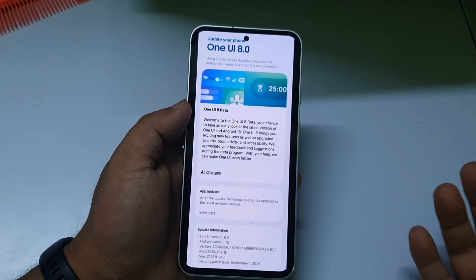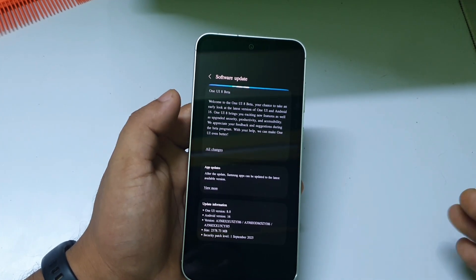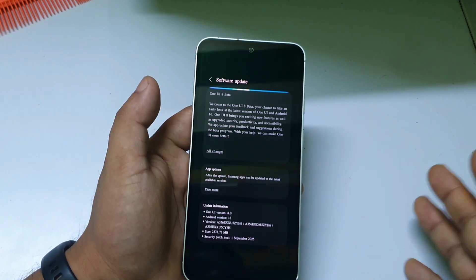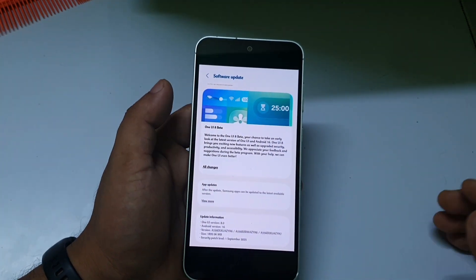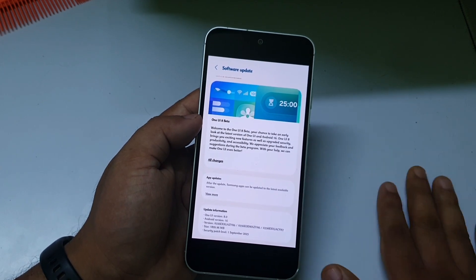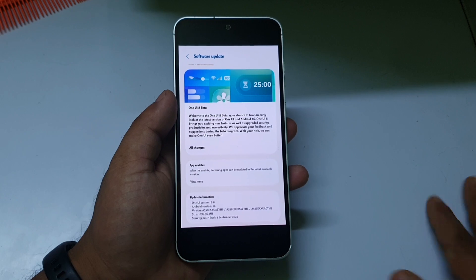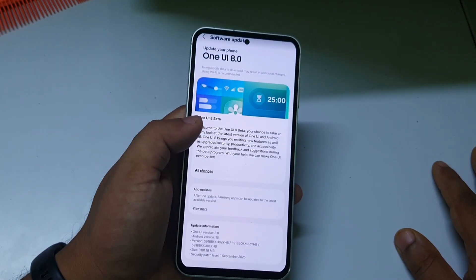I think this is the first time Samsung has provided beta updates for so many devices in a single day — especially for mid-range phones. Multiple A-series phones and the Galaxy S23 series all received the One UI 8 Beta 1 today. If you have any of these phones, go to Settings and update. Let me know your favorite features of One UI 8 Beta 1 in the comments. Thanks for watching — see you in the next video!